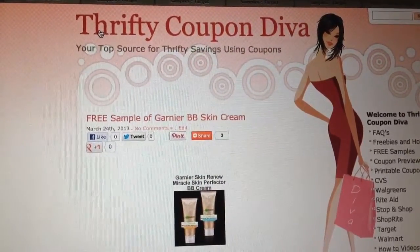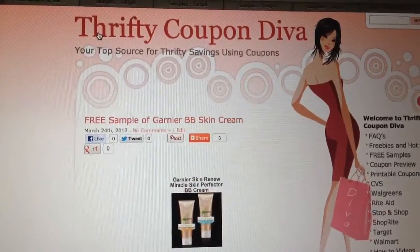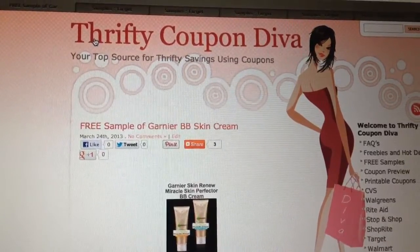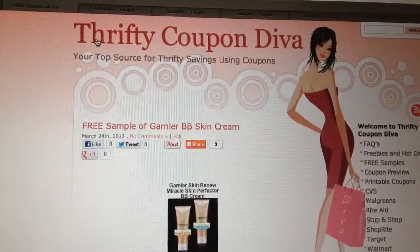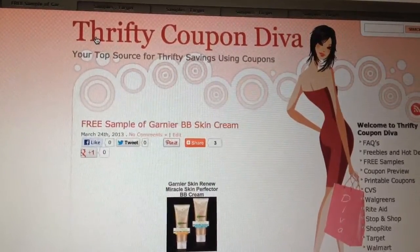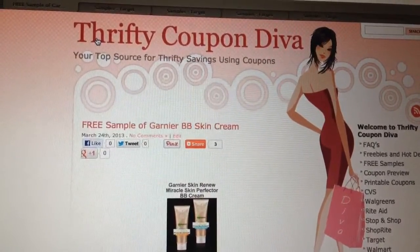Hi guys, it's Violet with ThriftyCouponDiva.com. I just wanted to let you know about a new sample offer that's available for Garnier BB Skin Cream. You can get this sample by going directly to my site, or you can click on the link that will be provided for you right in this video.